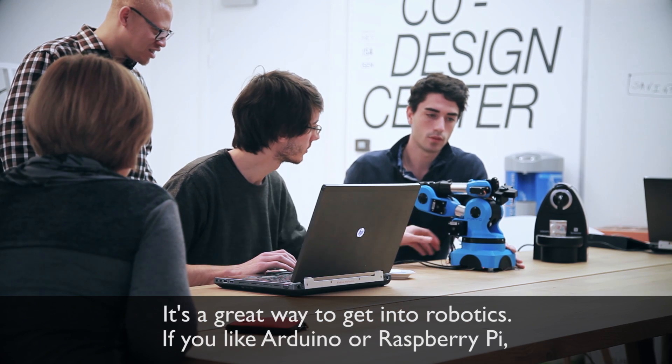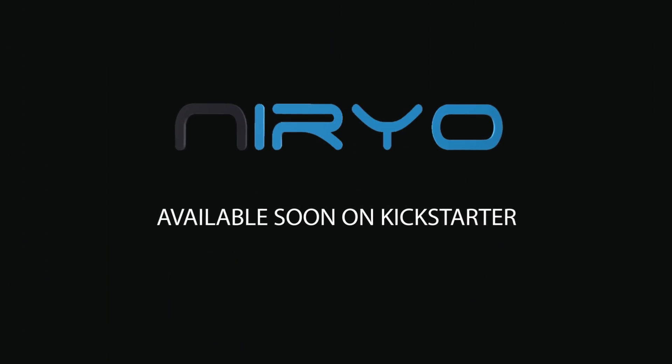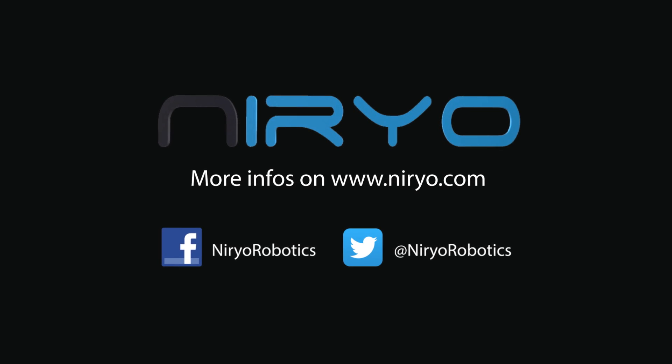It's a great way to get into robotics. If you like Arduino and Raspberry Pi, you will love Nereo 1. Thank you, everyone.